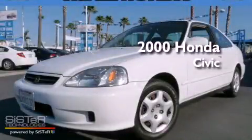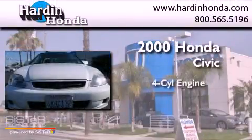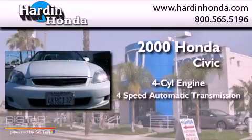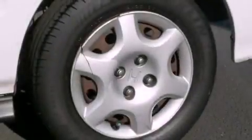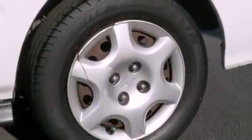This is a 2000 Honda Civic. It has a four-cylinder engine and a four-speed automatic transmission. Features include a sunroof, keyless entry, a CD player, and cruise control.